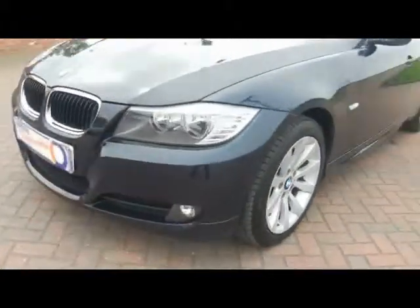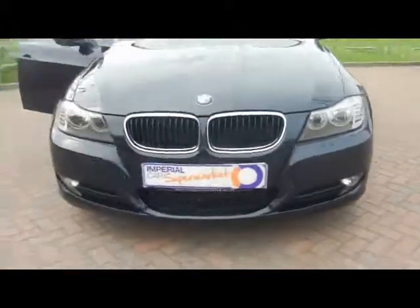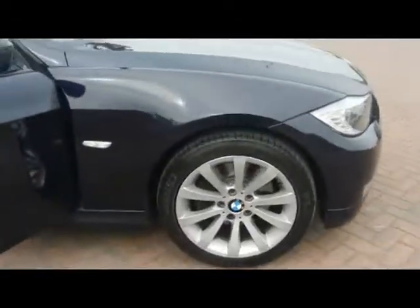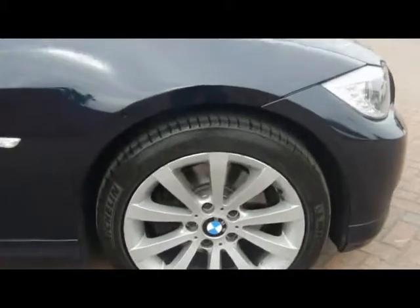We've got front fog lights and 17-inch alloy wheels in perfect condition.